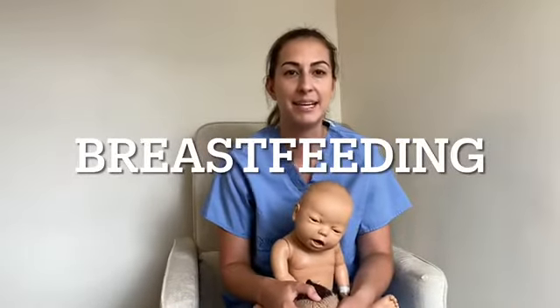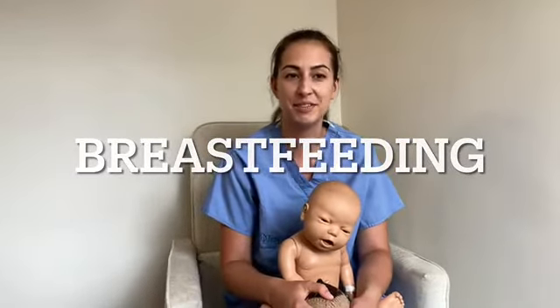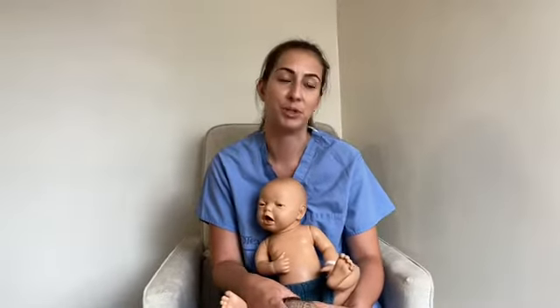Hi everyone, my name is Haley and I will be teaching you about breastfeeding. You're probably watching this video because you are pregnant, you just gave birth, you are a healthcare provider looking for knowledge to pass on to your breastfeeding patients, or you're a support person for a breastfeeding person.